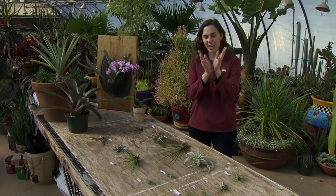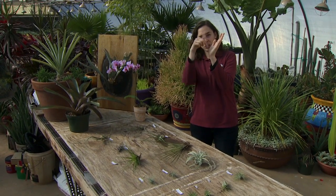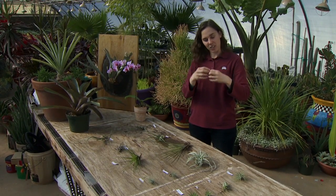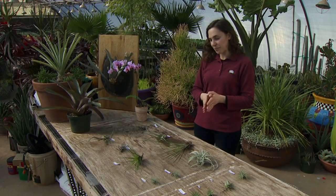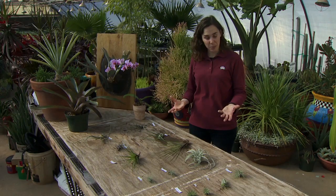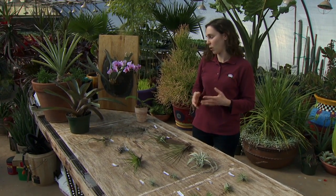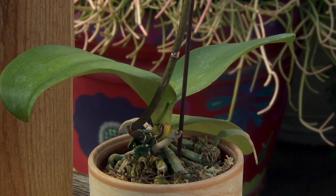We typically find them growing in the branch structure of a tree where there's a little crook. They'll sit there and collect water and nutrients that way. Now this form of growing as an epiphyte is not restricted to our Tillandsia — there are many common plants that grow this way, including orchids.